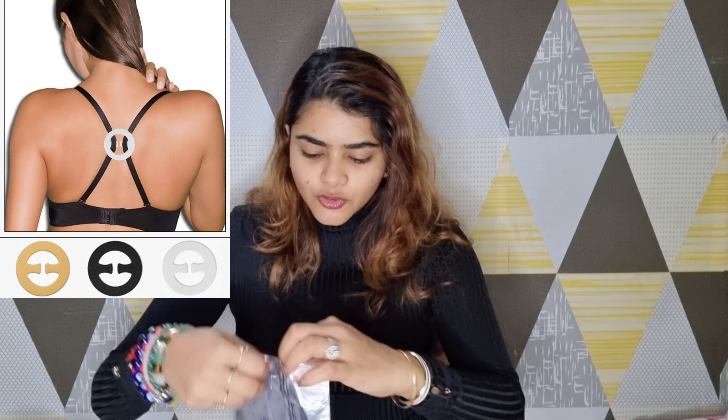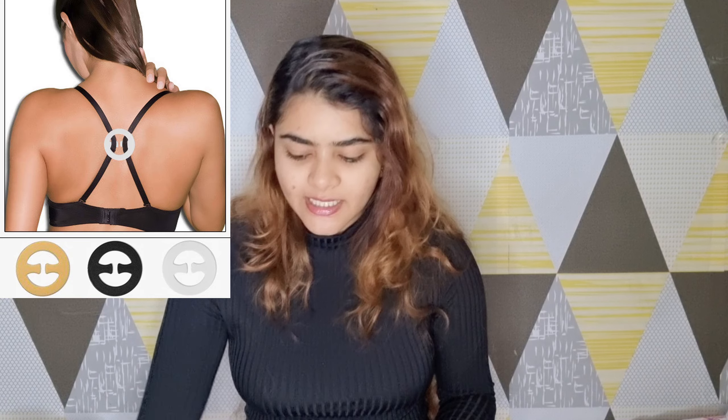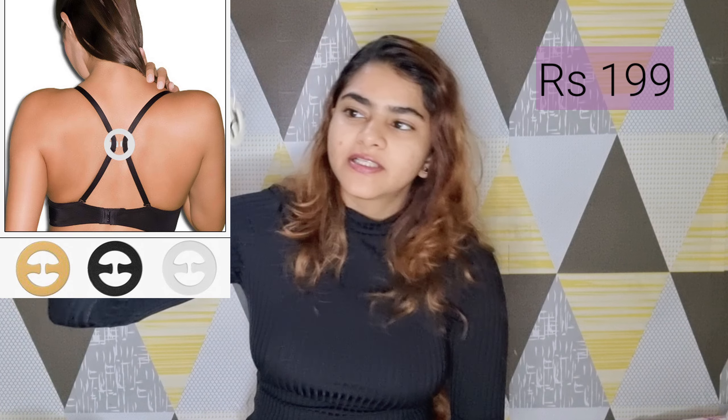The next accessory I got is this. If you normally need to do a razorback style, these are very handy. If you're wearing any kind of top that has a razorback back, you can definitely buy these. You get two straps and they come in two or three colors — one white, one transparent, and one black. Again, it's pretty handy.